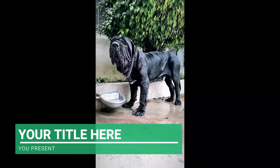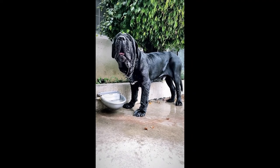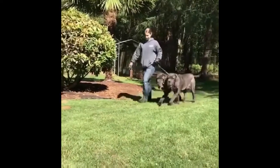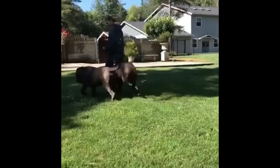Similar to other purebred canines, Neapolitan Mastiffs are prone to a few hereditary health conditions. Due to their size, joint health is a significant problem — their joints are under a lot of strain due to their thick skin and robust muscles. Ask your veterinarian to evaluate their hips and elbows and to provide preventative care advice.